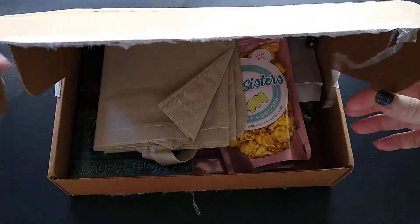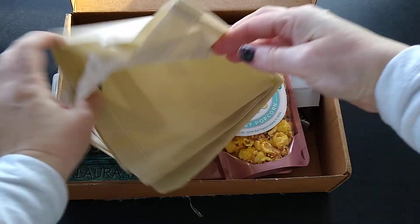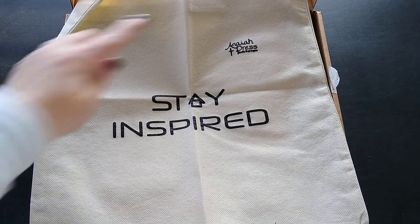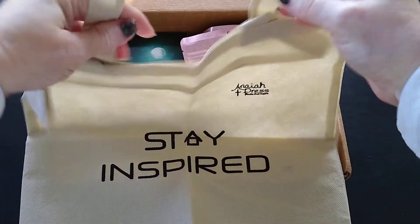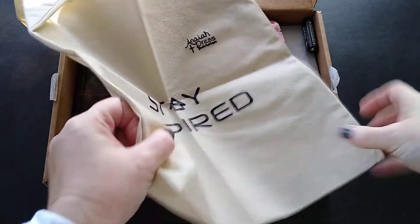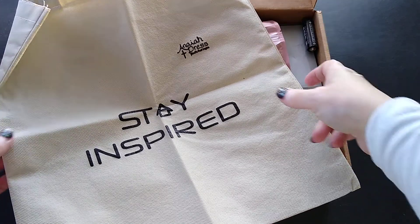Oh, I can see what was moving around — looks like a battery. The first thing I've gotten in the box is a bag. It says 'Stay Inspired' and 'Ananiah Press' — it's a cute little canvas tote bag. The bottom does not open so it's not real thick, but it is the perfect size to stuff a few books in and go places, and that's what we want.